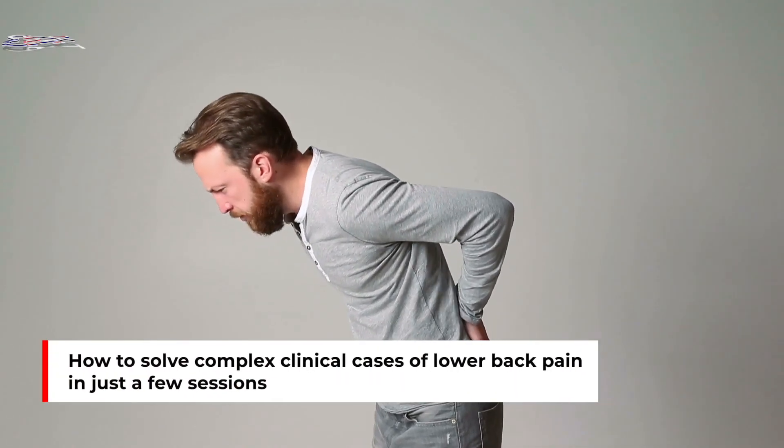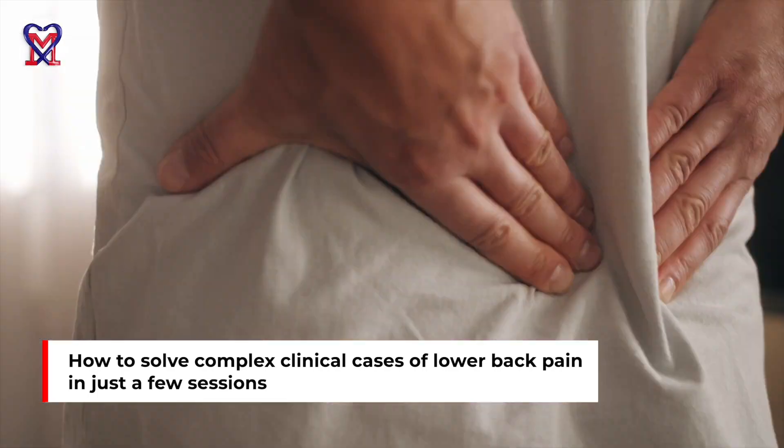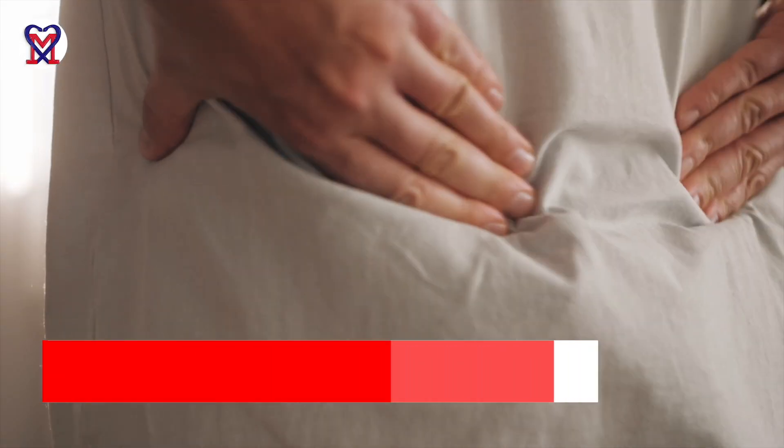How to successfully treat lower back pain with a limited number of sessions and decisively solve complex clinical cases. My name is Dr. Rost Ruchininov, founder of the Science of Massage Institute located in Phoenix, Arizona. In this short video, we'll discuss this important subject which touches so many people around us.